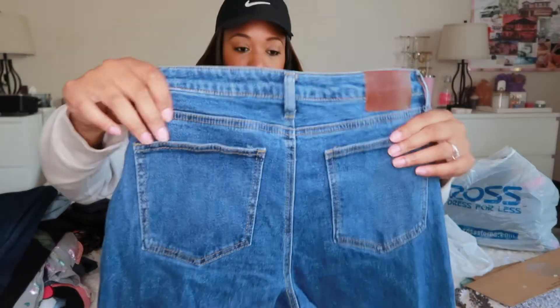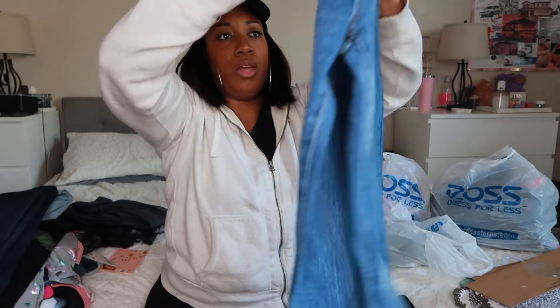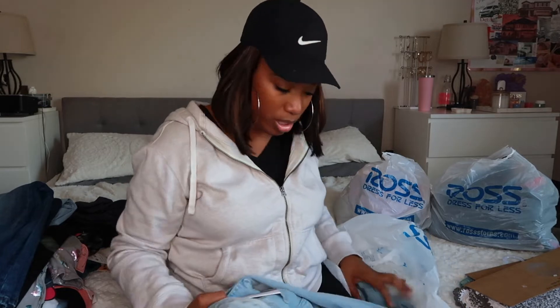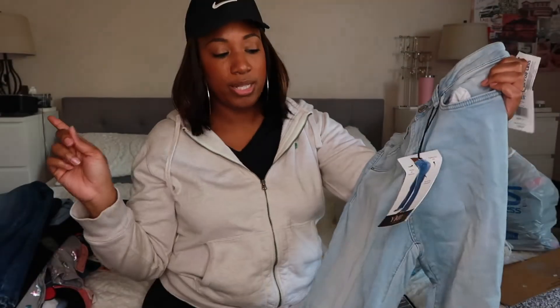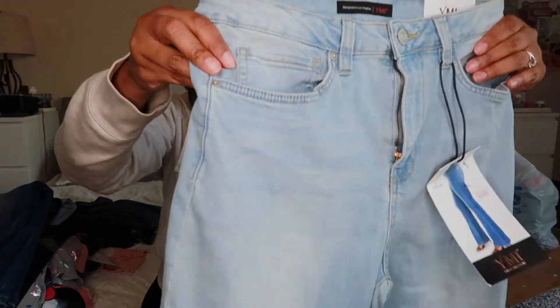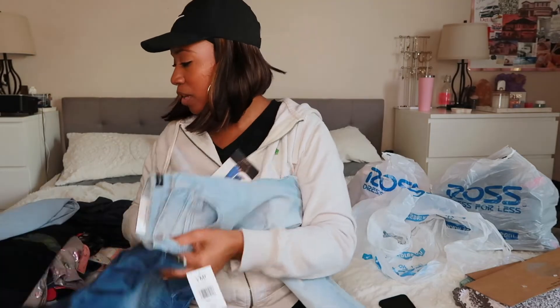I also got these bell-bottom jeans in a regular denim wash for $1.49. And then I got the same pair but in a size 11 for $1.49 as well — it's good to have different sizes so if the size 9 doesn't fit, she can try the 11. I'm glad they're different sizes — they're the fit-and-flare style, actually the exact same thing.